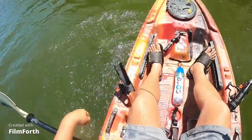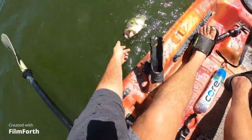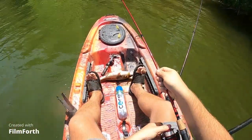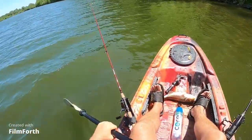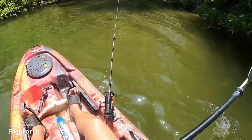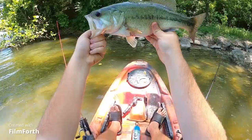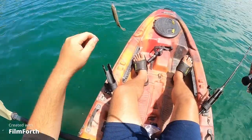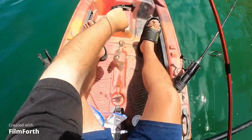That is not a crappie, and this is four pound line. Come here — you start crashing into the trees. That was the first cast right there. I thought that was a crappie, got my hopes up.